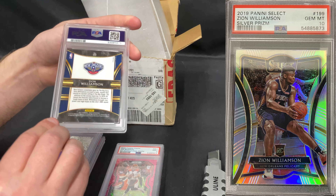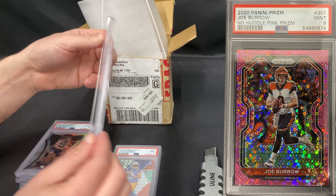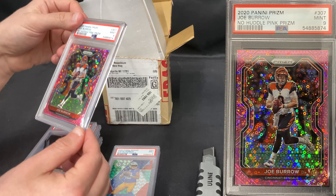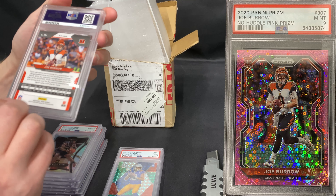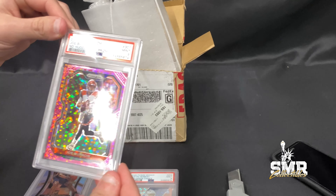We got a Joe Burrow Noah Huddle PSA 9 in Panini Prism, numbered to 15. When this guy comes back next year, who knows what this is going to be. Also, this card is super, super nice — may be a candidate for a re-regrader.